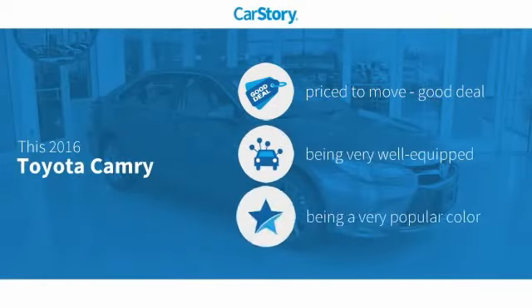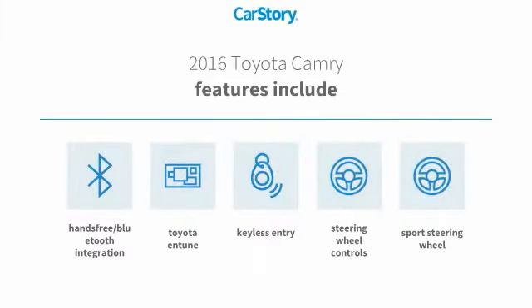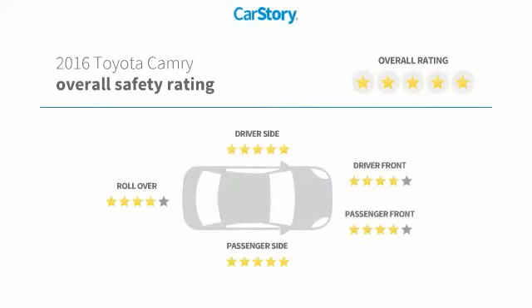The Car Story research indicates this vehicle as being priced below the average market price, loaded with features. Features also include keyless entry, steering wheel controls, sports steering wheel, Toyota Entune, hands-free Bluetooth integration, and has been listed as an IIHS top safety pick with these ratings.